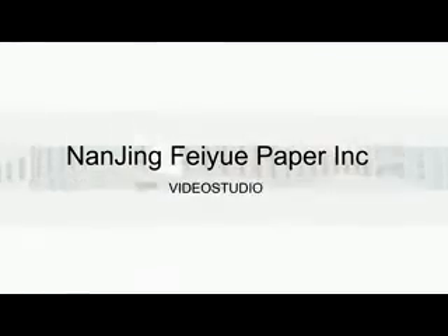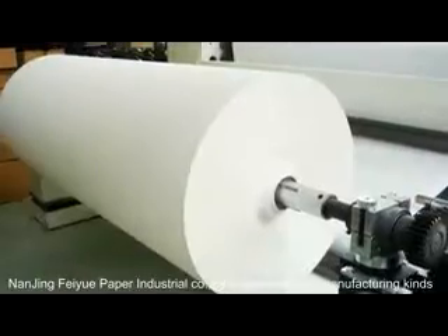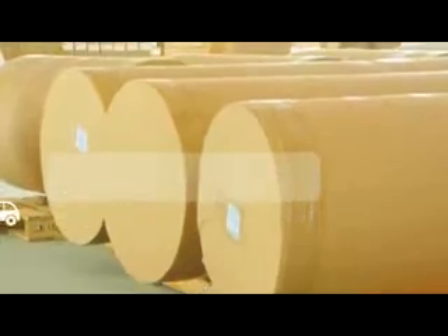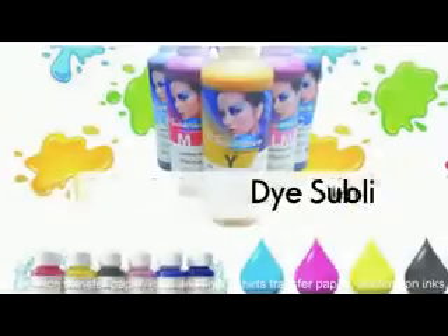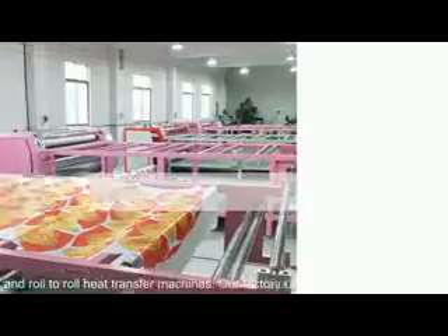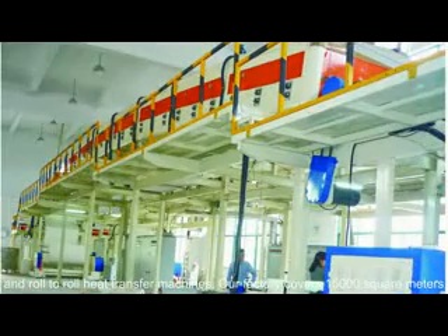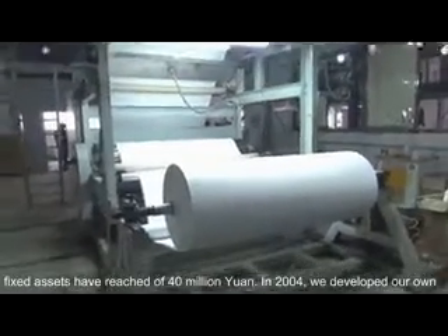Nanjing Feiyui Paper Industrial Co., Ltd. is specialized in manufacturing kinds of thermal transfer paper and print media. Our main products include sublimation transfer paper, dark and light t-shirt transfer paper, sublimation inks, and roll-to-roll heat transfer machines. Our factory covers 15,000 square meters and the fixed assets have reached 40 million yuan.